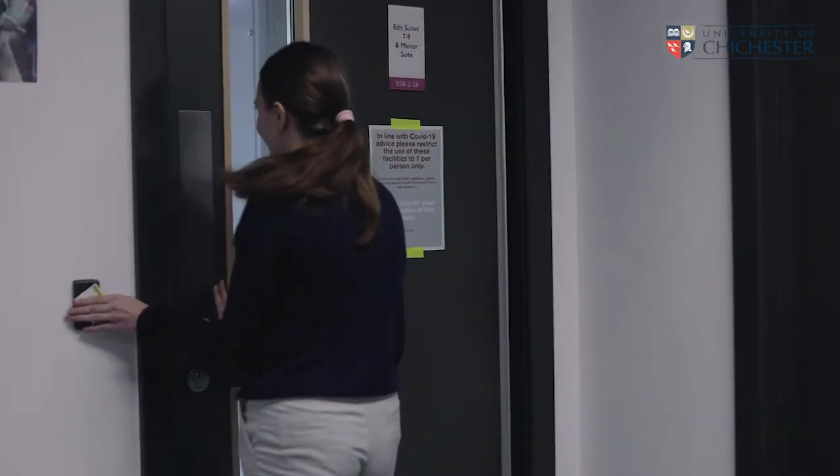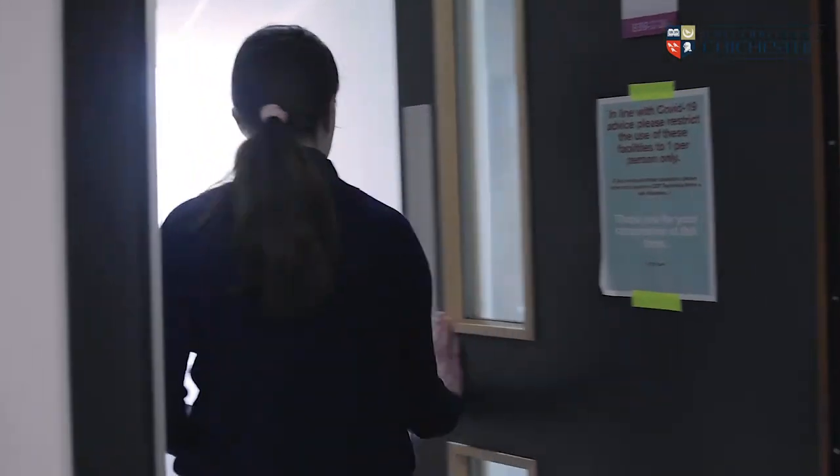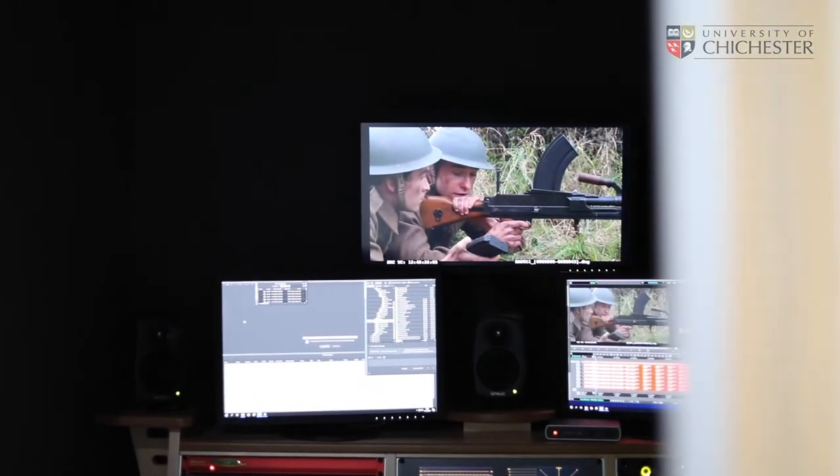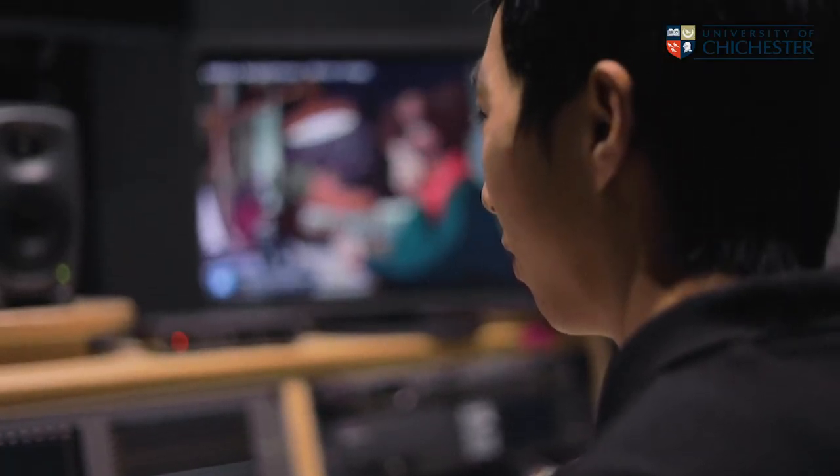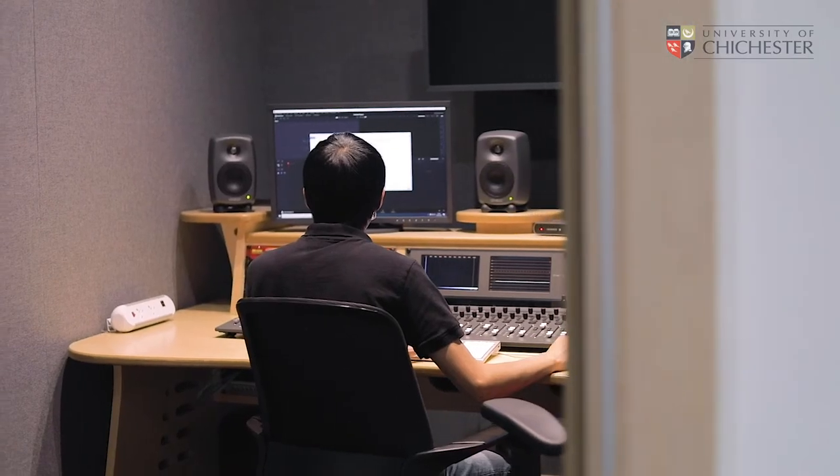Up here on the second floor is where you'll find our edit suites and our master suite. These edit suites are great for editing larger productions and group projects such as your dissertations and short dramas. You'll be using some of the best software in the industry such as Avid Media Composer, Adobe Premiere Pro, DaVinci Resolve and so much more.